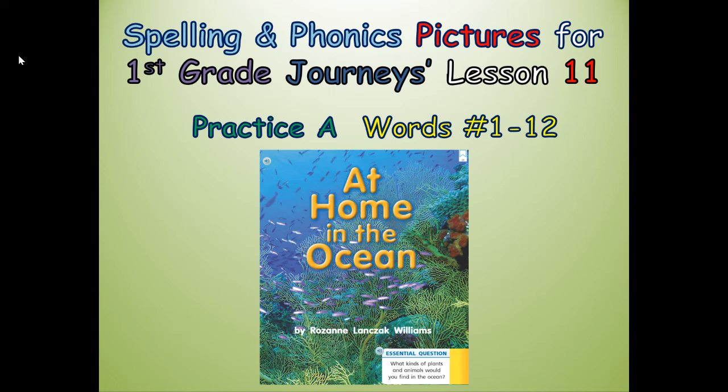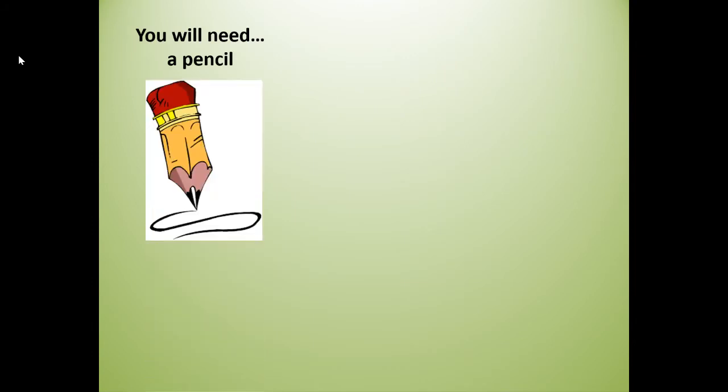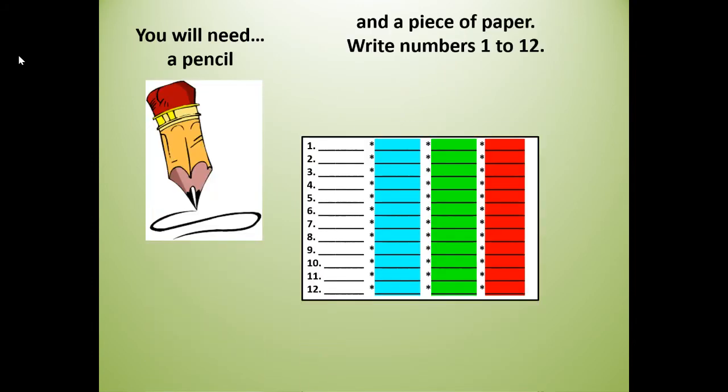Our anchor text is At Home in the Ocean. For this lesson you will need a pencil and a piece of paper and you're going to write your numbers 1 to 12. So if you need to get your materials, push pause, get your pencil and paper, write your numbers 1 to 12 like you see on the paper, and then when you're finished writing your numbers, push play.